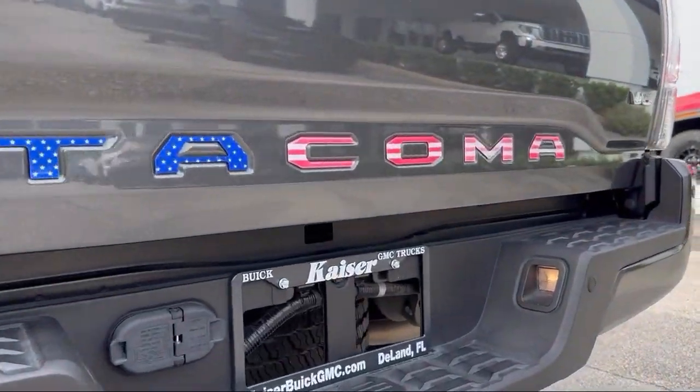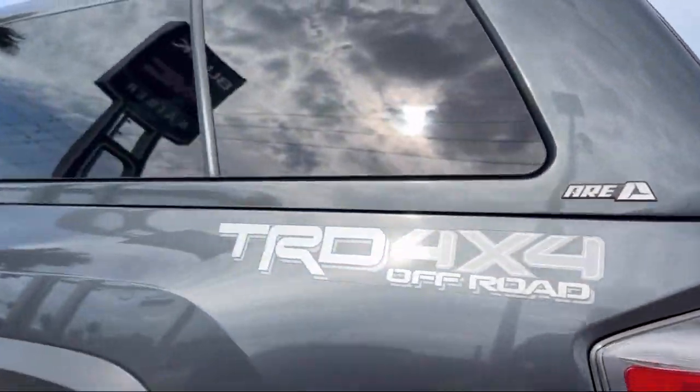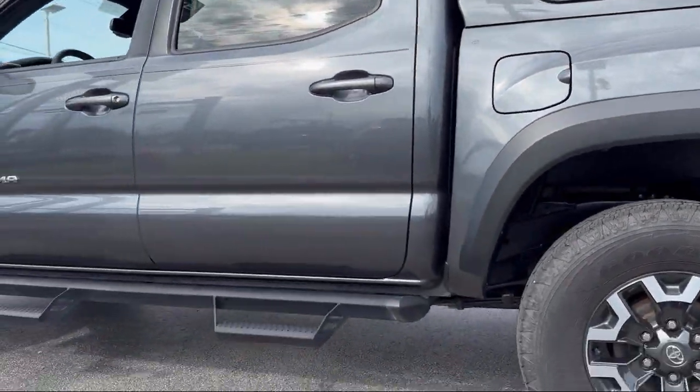It also features alloy wheels, electronic stability control, keyless entry, speed sensing steering, auto high beam headlamp control, and has less than 30,000 miles on the odometer.